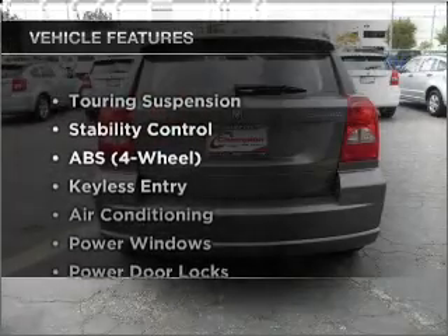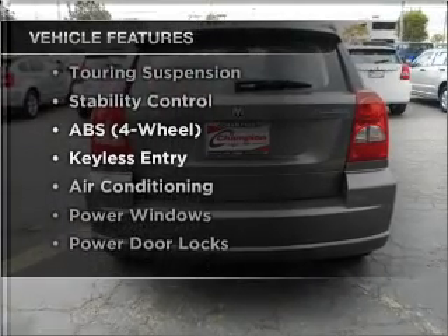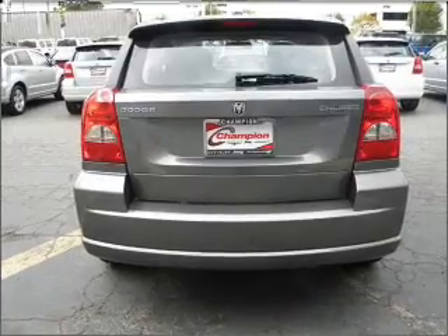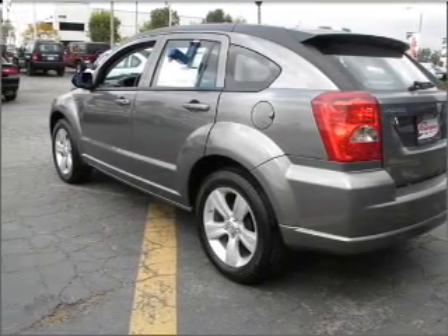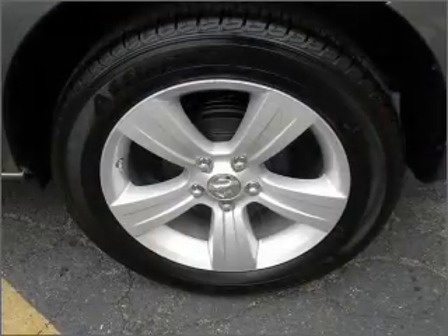Plus enjoy these notable features that are included in this vehicle: air conditioning, power door locks, power windows, power steering, cruise control, an AM FM stereo, and an adjustable tilt steering wheel.